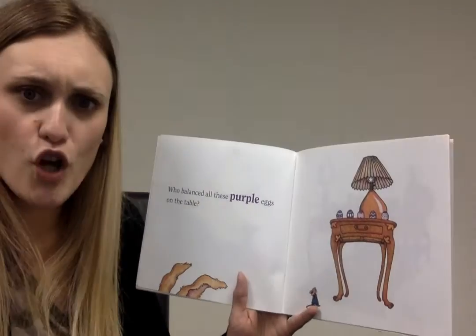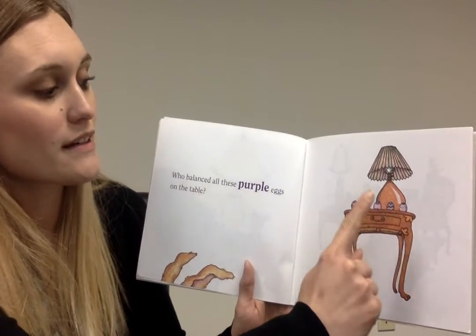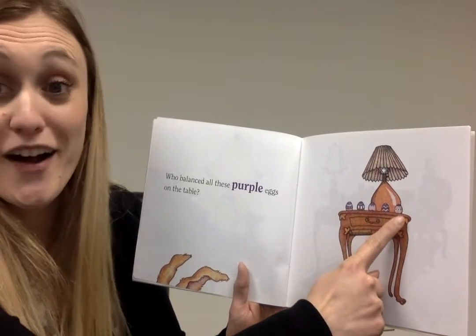Who balanced all these purple eggs on the table? Ready? One, two, three, four, five.